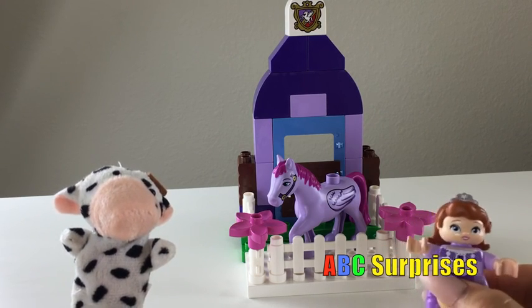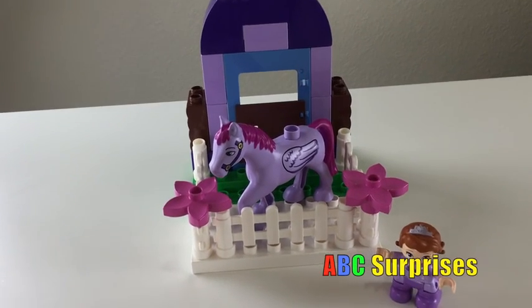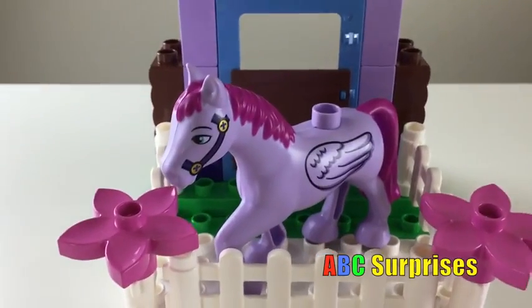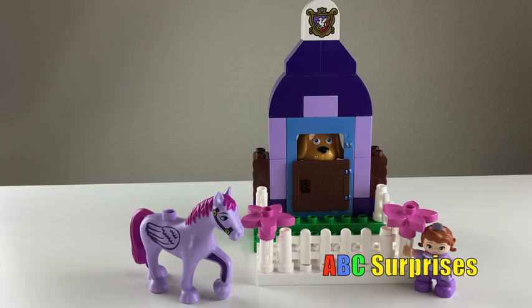Hi kids! ABC surprises! Also, Minimus! What's that? Let's open the gate and find out!